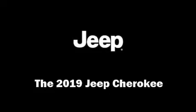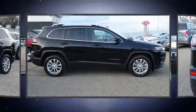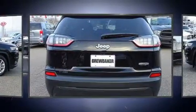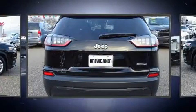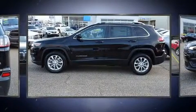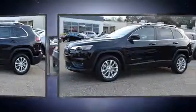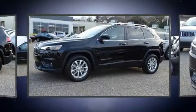Get excited about the 2019 Jeep Cherokee. The following features are included: one-touch window functionality, a tachometer, a trip computer, fully automatic headlights, a roof rack, and remote keyless entry. Audio features include an AM/FM radio and six speakers.